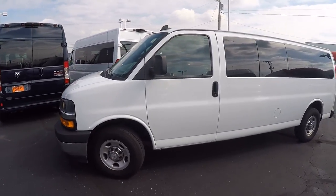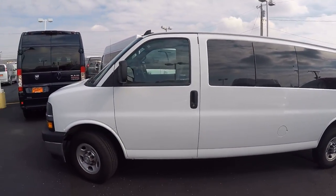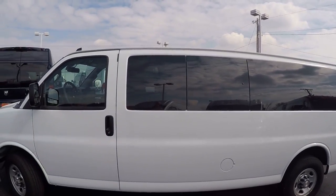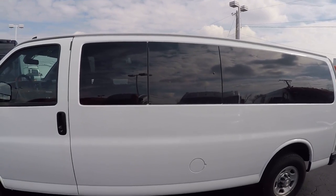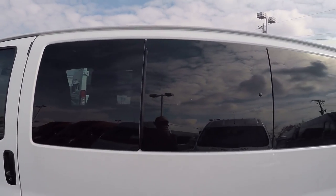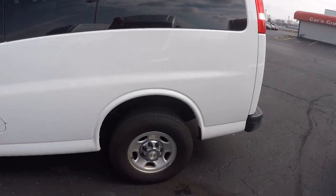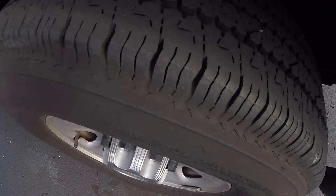It's equipped pretty well for just a passenger van. It does have privacy glass throughout the rear of the van. Two of these windows will actually pop open for ventilation. Tires are in excellent shape all the way around — plenty of tread.